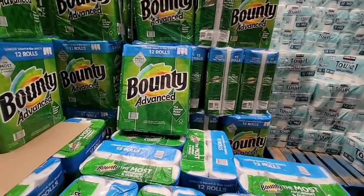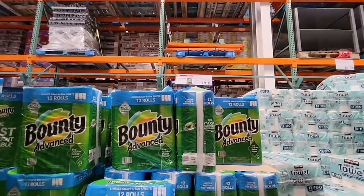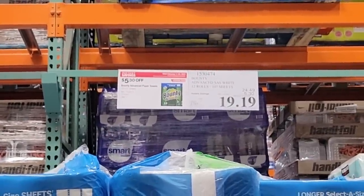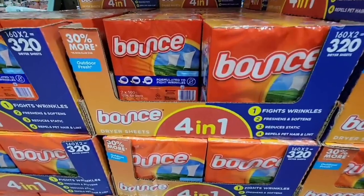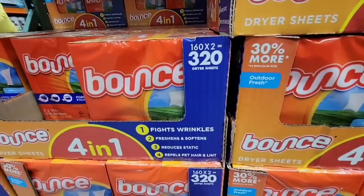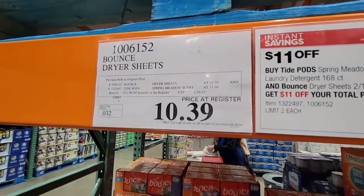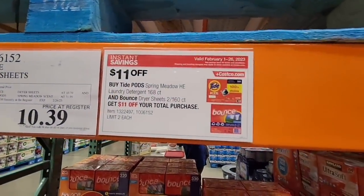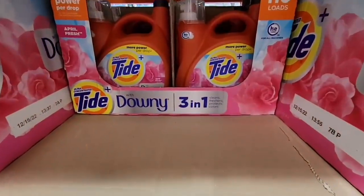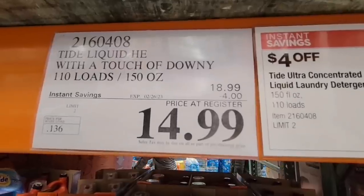Bounty Advance — 12 rolls, select-a-size. A lot of people always stock up on these when they go on sale, and why not — it's good to have on hand. $19.19. Bounce dryer sheets: you're getting two boxes, each with 160 sheets, for a total of 320, at $10.39. There's also a deal of $11 off if you buy the Tide Pods and the Bounce together, but I could not find the Tide Pods here. The Tide with Downy 3-in-1 — 110 loads for $14.99.